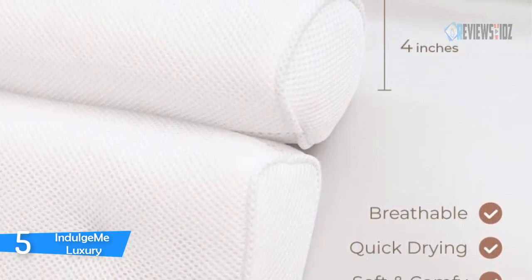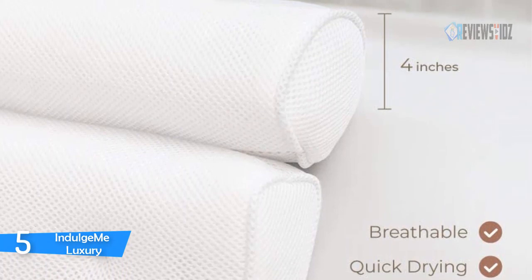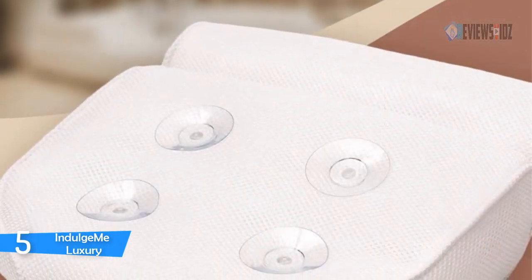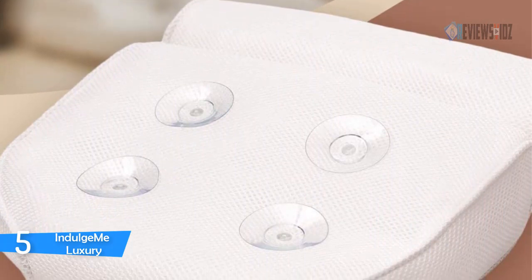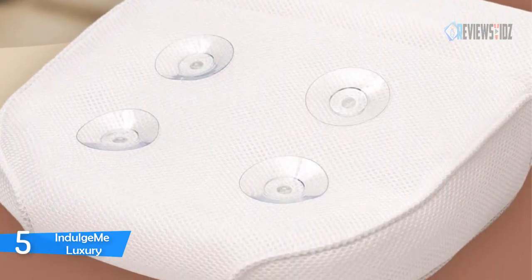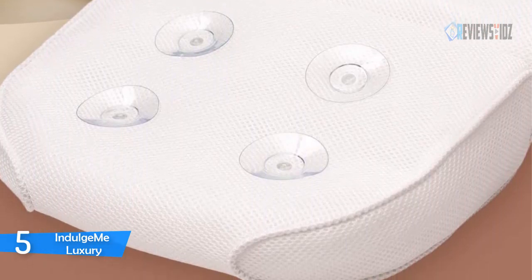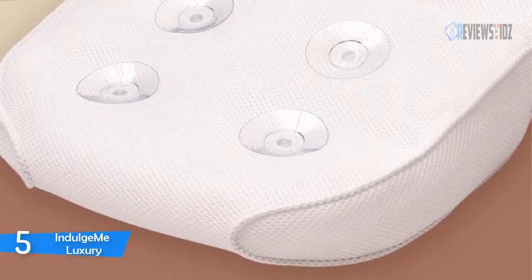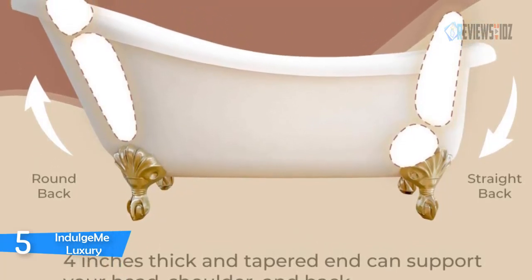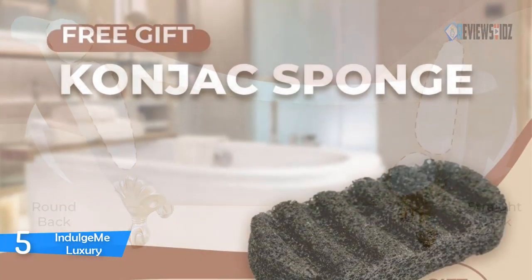This pillow has four large super-grippy suction cups that help it stick better than any other pillow on the market, yet it still remains adjustable for neck support. Indulge Me aims to provide the best bathing experience for everyone. You will receive a konjak bath sponge that comes with the bath pillow. The pillow is made of a water-permeable material and dries out quickly after use.